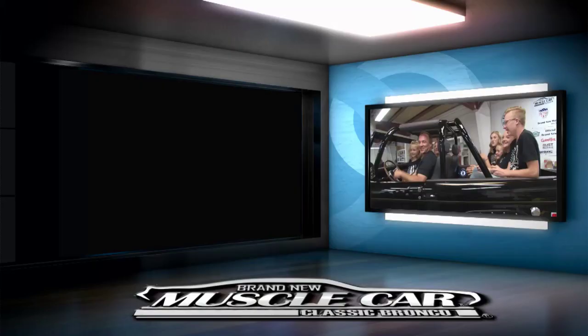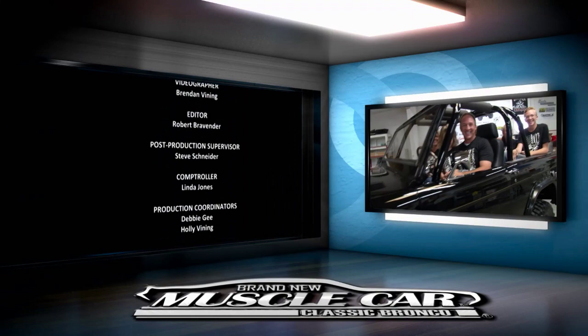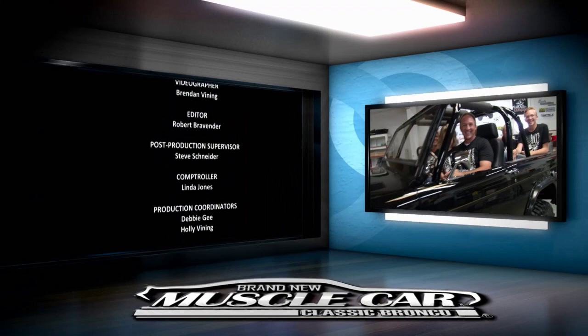Finally, this 4x4 restomod is complete and it's been shaken down on the road, but now it's time to see a Bronco in its natural habitat. Don't miss the finale of Brand New Muscle Car Classic Bronco.